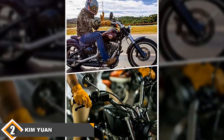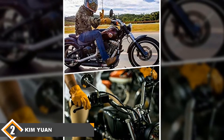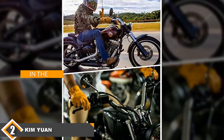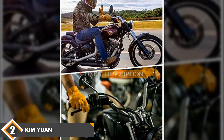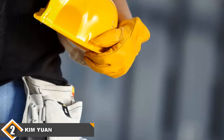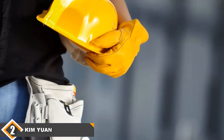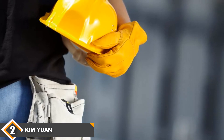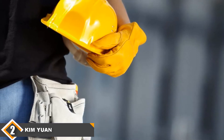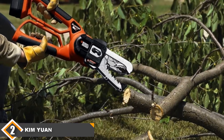Moving on to number 2, we have the Kim Yuan Leather Working Gloves. The Kim Yuan Leather Work Gloves give you the option of choosing your wrist type, which can lead to a more comfortable glove for the specific type of work you'll be doing. You can choose an elastic wrist, which strikes a balance between tightness and comfort, or the adjustable wrist, which allows you to tighten the glove against your wrist and does a superior job of keeping dirt out.